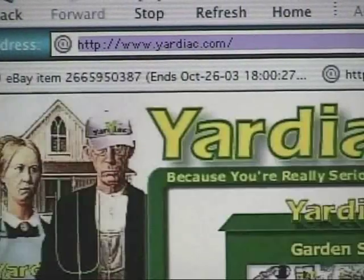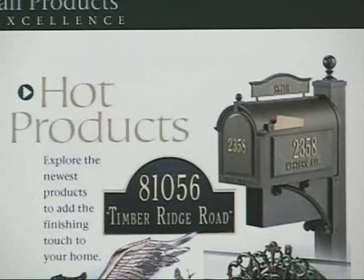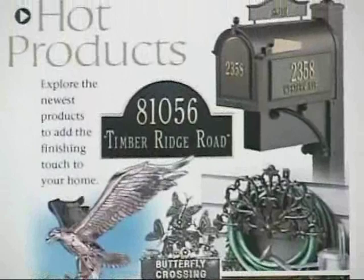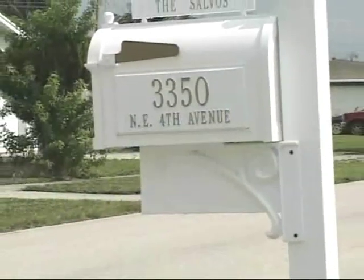A quick search on yardiac.com brought us to this beautiful mailbox from Whitehall. Whitehall is one of those traditional American companies that's been building things a certain way for 64 years and refuses to budge — and we're thankful for that.